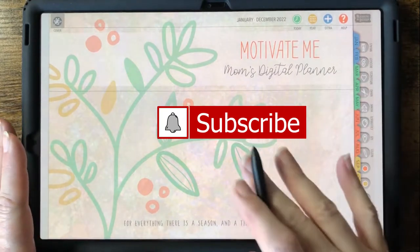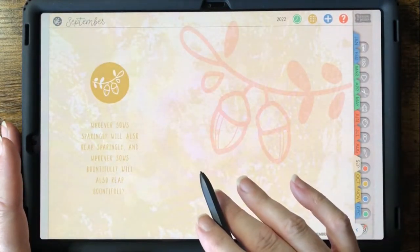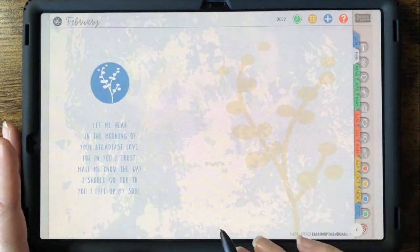Please comment with thoughts or questions — we'd love to hear from you. As you can see, this planner has a beautiful soft seasonal color palette and simple botanical graphics.